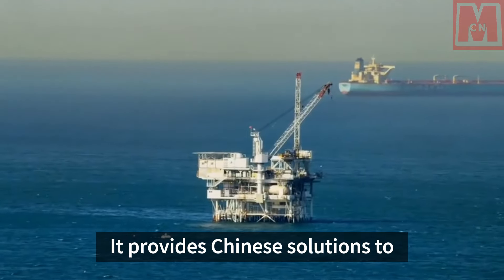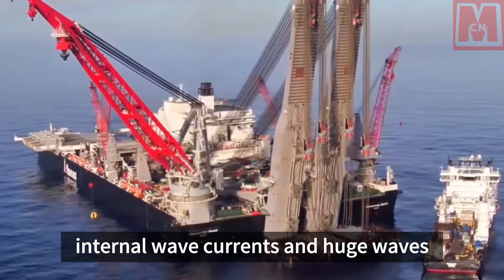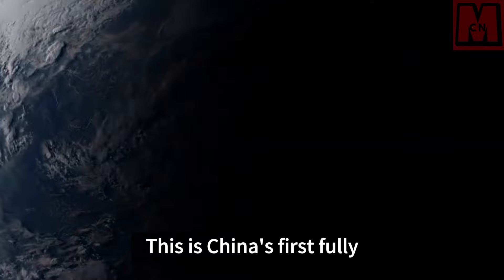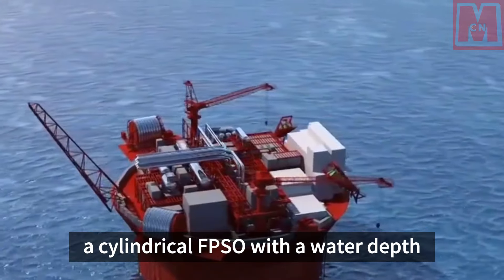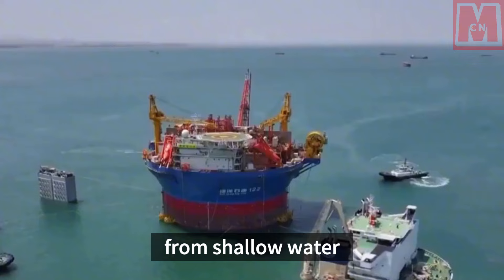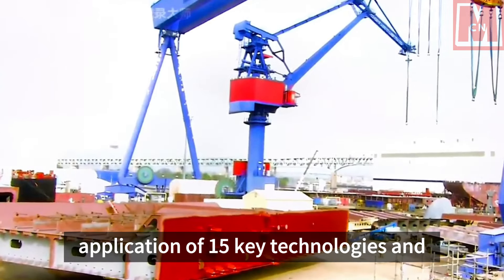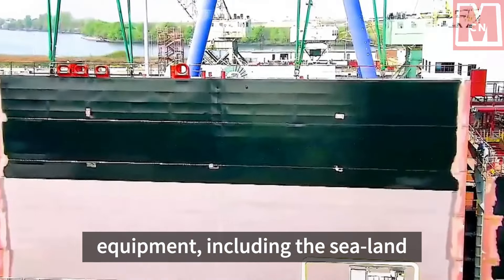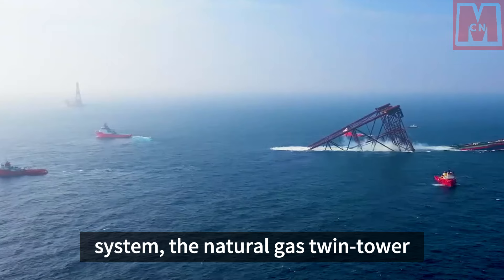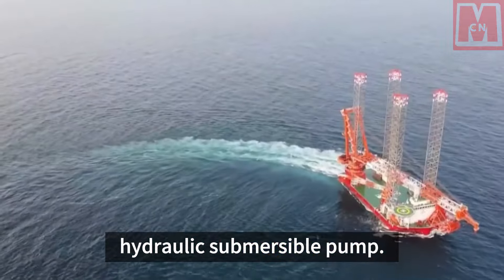It provides Chinese solutions to world-class ocean engineering problems such as frequent typhoons, internal wave currents, and huge waves in the South China Sea. This is China's first fully independent design and construction of a cylindrical FPSO with a water depth of over 300 meters, achieving a leap from shallow water to deep water. Haiku-Ai No. 1 has realized the independent application of 15 key technologies and equipment, including the Sea-Land Integrated Intelligent Central Control System, the natural gas twin-tower process desulfurization system, and the large-capacity hydraulic submersible pump.